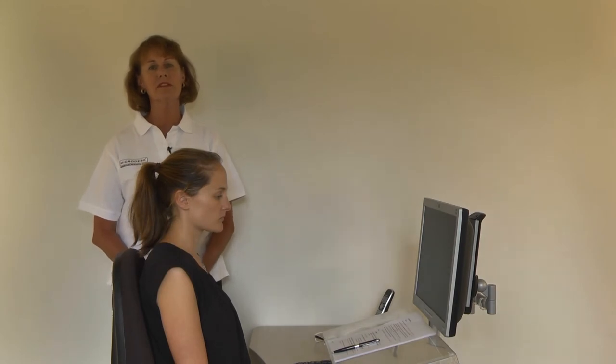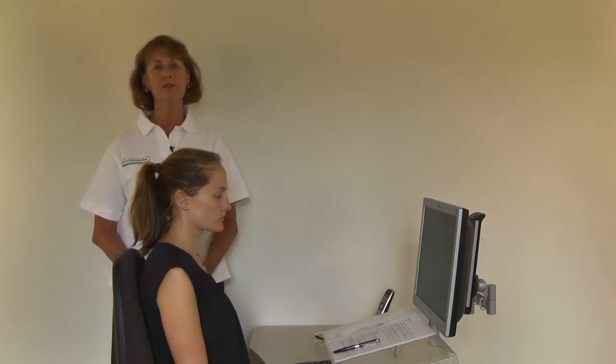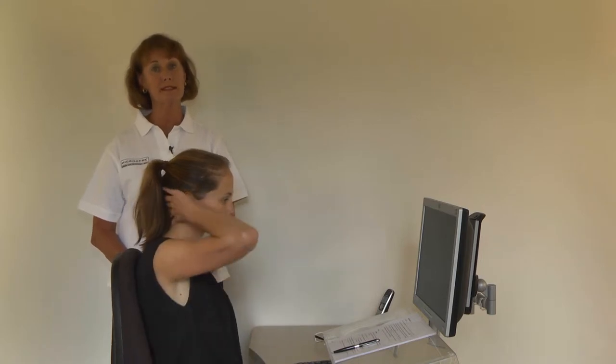Headaches can occur in various areas of your head. Here are some suggestions to help you relieve headaches that occur around the base of your head.